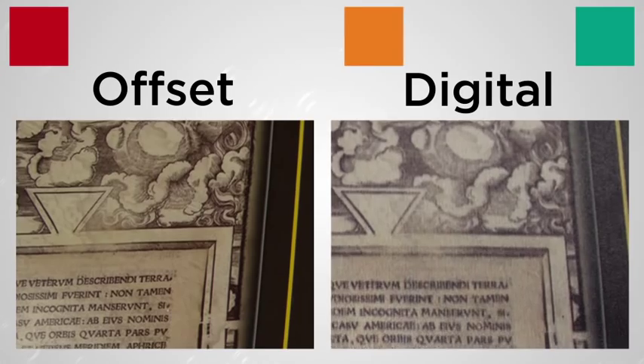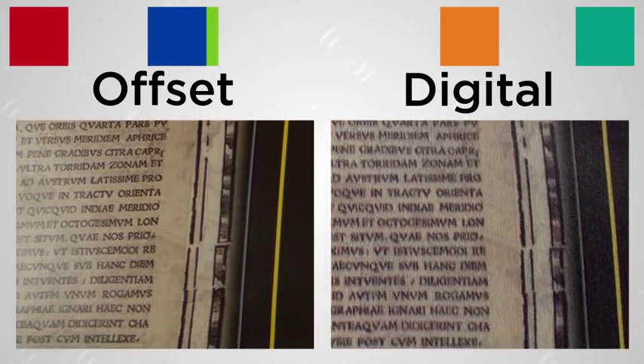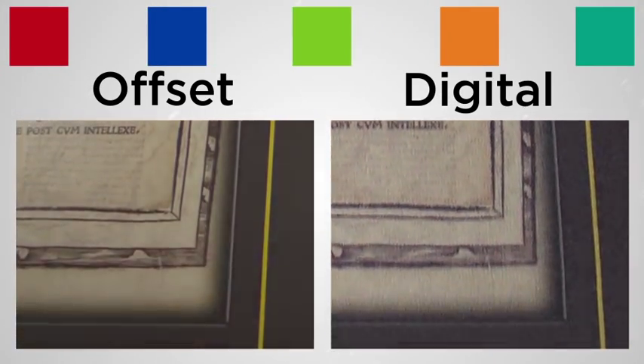So if your art has a lot of detail or small text, you may be more satisfied with the quality of offset printing.